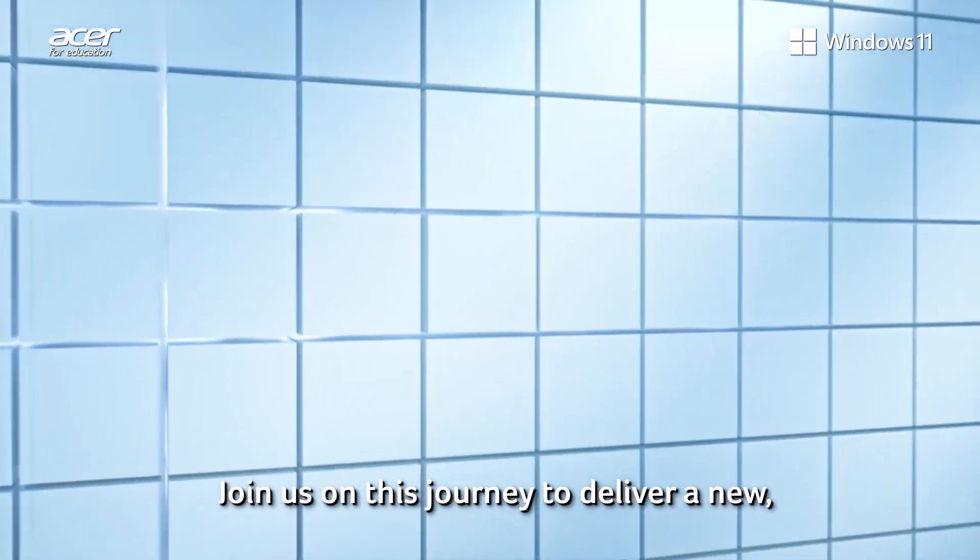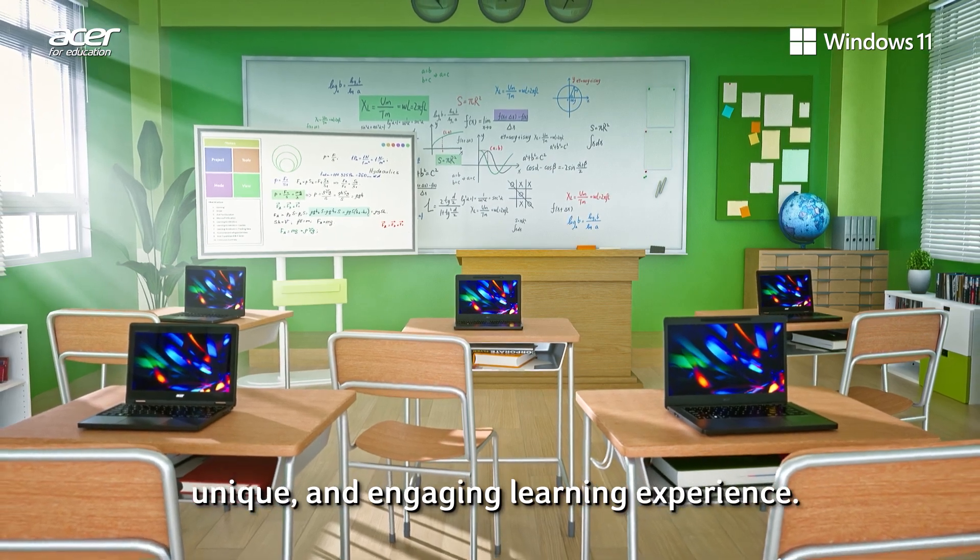Join us on this journey to deliver a new, unique and engaging learning experience.